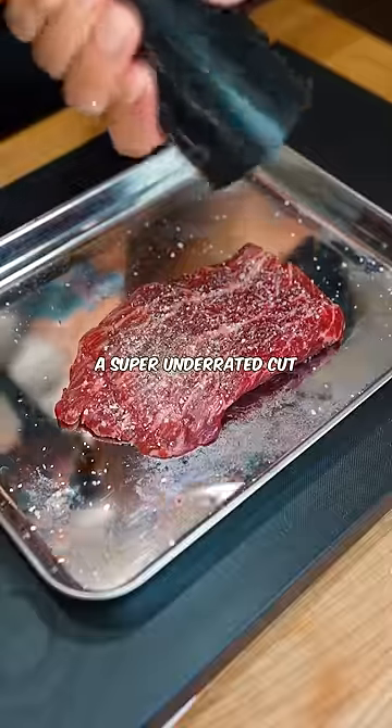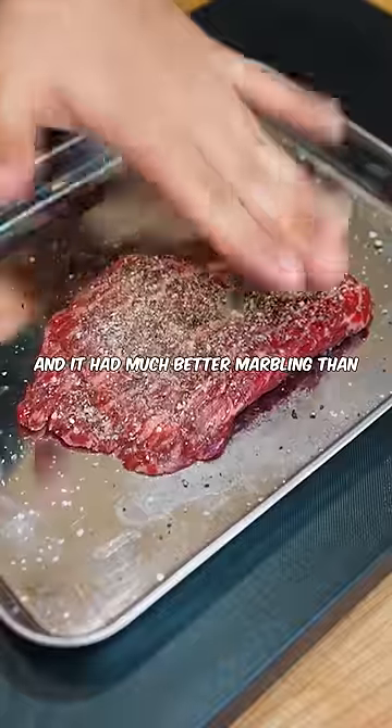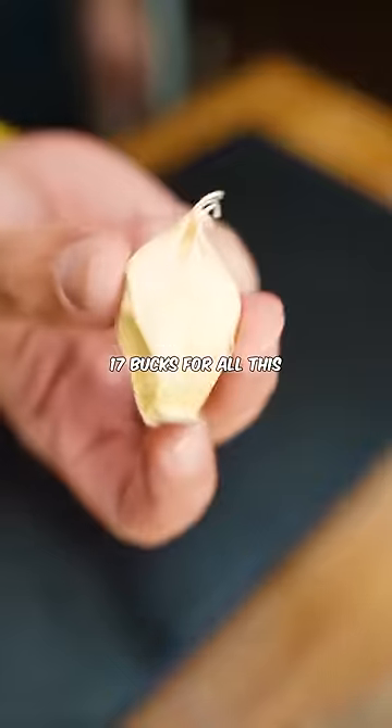This is Skirt Steak, a super underrated cut, and it had much better marbling than any of the ribeyes or New York strips — 17 bucks for a pound.